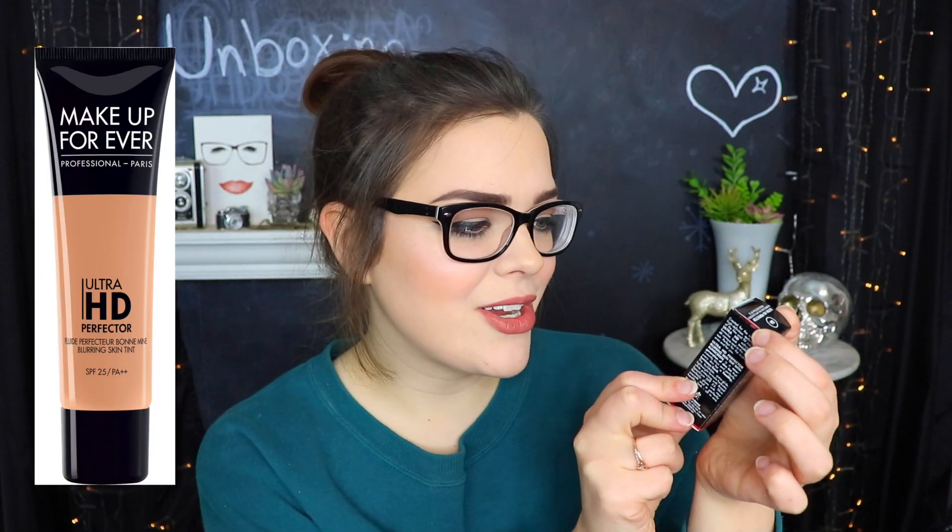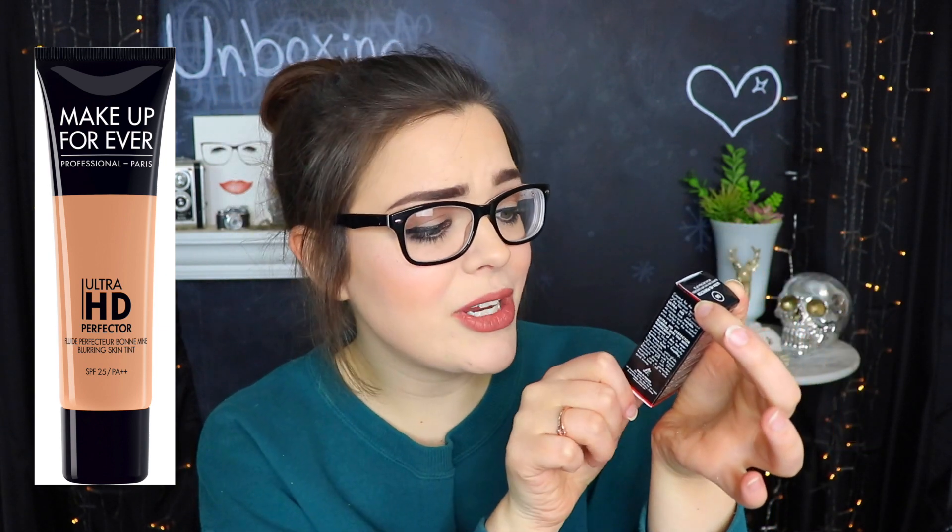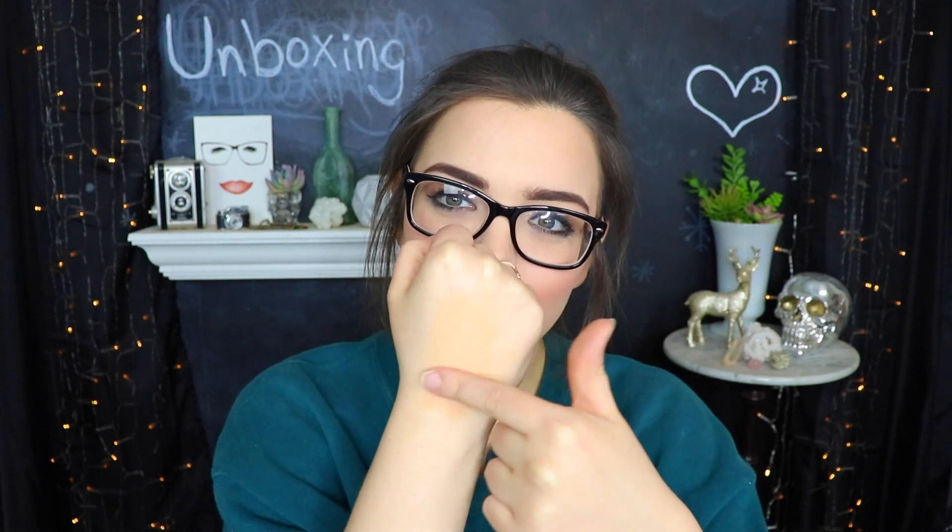Next up is from Makeup Forever — this is the Ultra HD Perfector Blurring Skin Tint with Sunscreen. We've been getting a lot of sunscreen products in recent boxes; it's like they think it's summer. This shade is actually quite a bit too orangey for me currently, but it does seem to blend in nicely and sinks into the skin well — not too greasy. It would give a nice light subtle tint, so this would definitely be for a very light to no-makeup day.